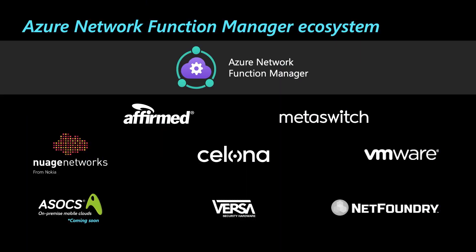With Network Function Manager, it was important for us to build a service that lets customers choose from a variety of network functions to deploy onto their edge hardware. In addition to Affirmed and MetaSwitch, which are our first-party packet core network functions, we have worked with a variety of industry-leading partners to pre-validate the network functions and allow them to run on Azure Stack Edge Pro. You can now get a consistent cloud-to-edge experience for a network function like VMware VeloCloud to deploy it into your Azure public cloud in a VNet, into an Azure virtual WAN, or an Azure Stack Edge device via Network Function Manager.